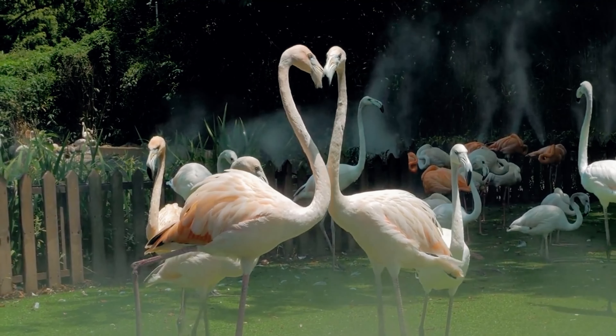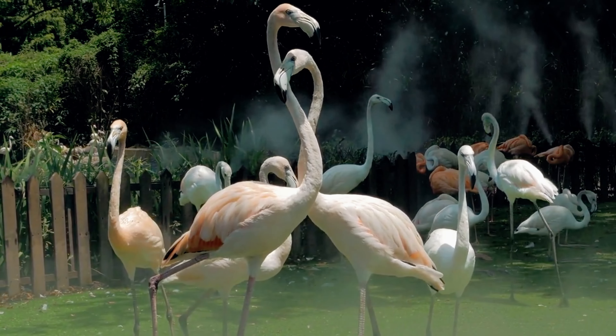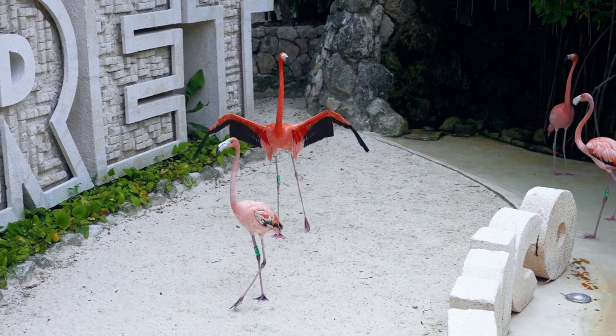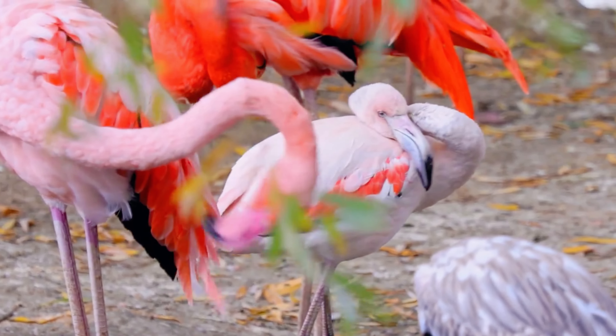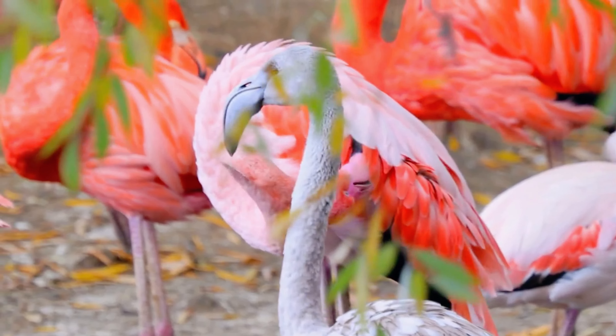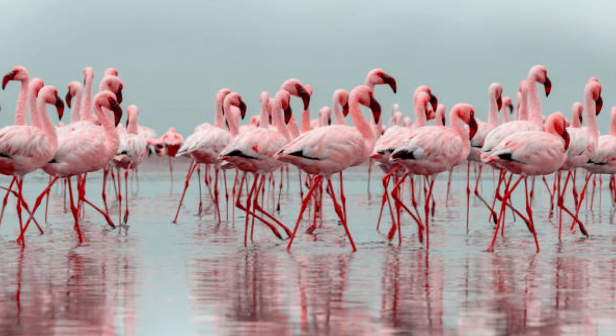Flamingo species breed through complex rituals. Flamingos enthrall in the domain of flamboyant courtship with synchronized behaviors including head-flagging, preening, and bright-wing displays. Both males and females contribute, displaying their health and genetic fitness through graceful stretches and rhythmic head swings. These elaborate displays build couple connections, coordinate breeding in colonies, and provide bird watchers with a wonderful spectacle.